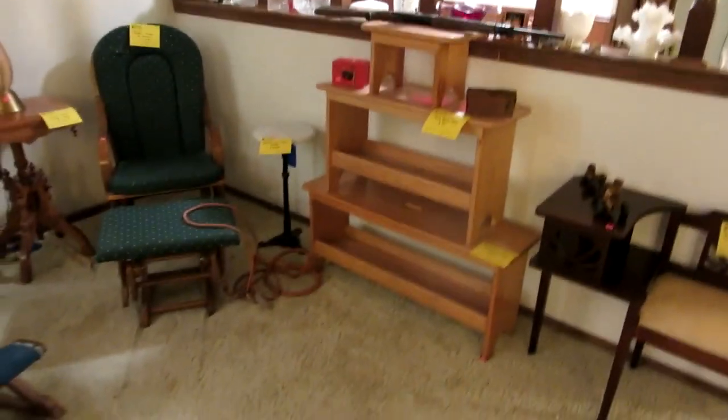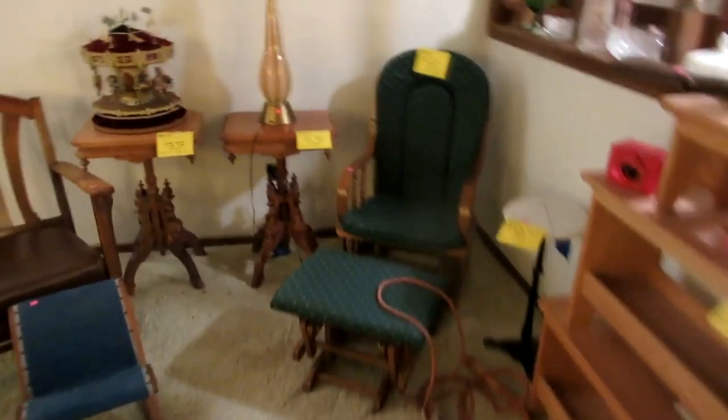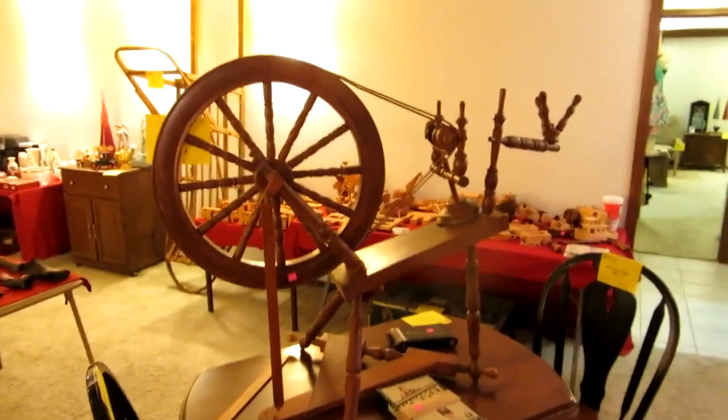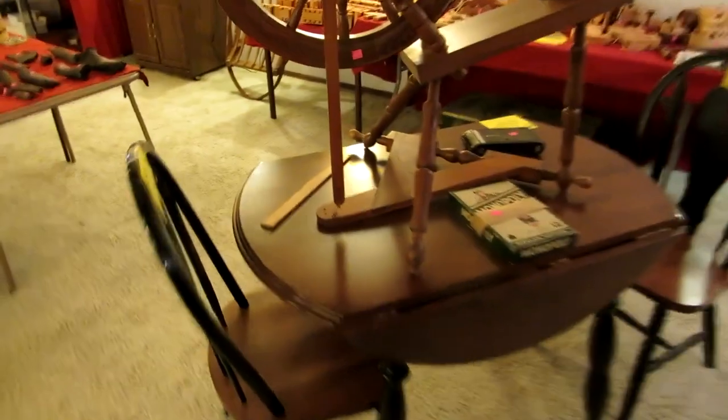Over on this side we have a 1930s or 40s little telephone table. We have these really sturdy handmade benches — he made these benches. We also have a little glider, some Victorian items, a pair of matching Victorian tables, a couple of spinning wheels, and little table and chair sets. There are several little table and chair sets throughout the sale.